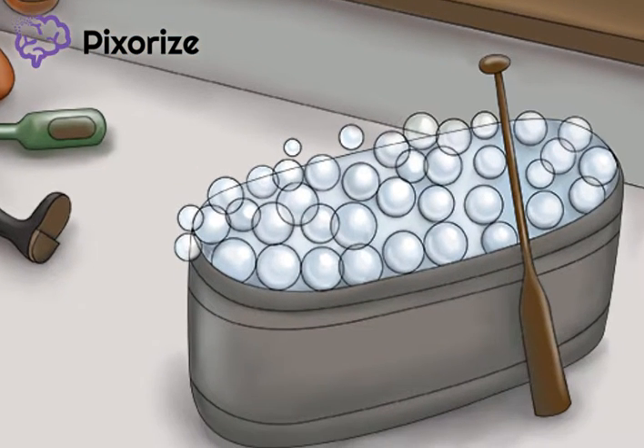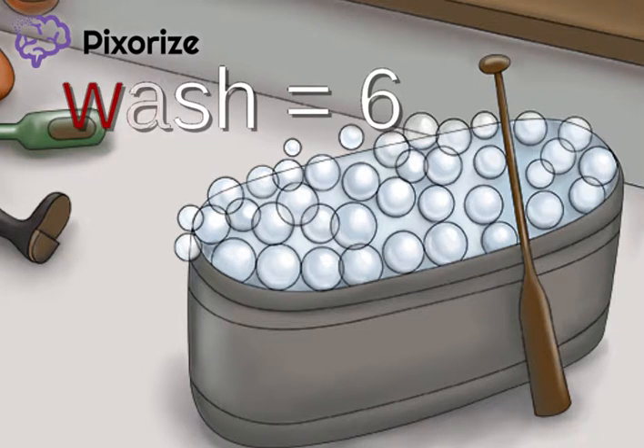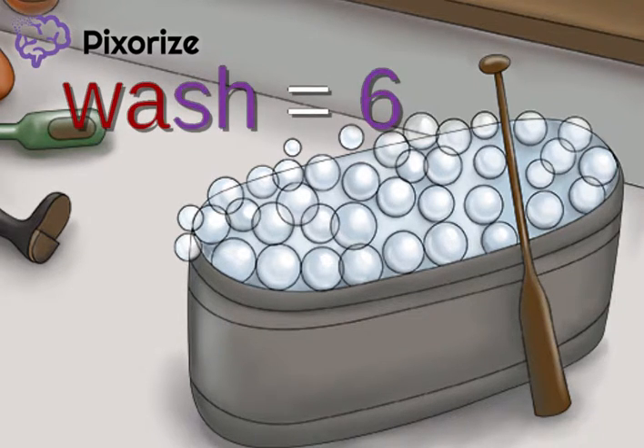Finally, take a look at the big washtub with the oar leaning against it. Looks like it's bath time for our horse here. The word oar stands for the number 4, and the word wash stands for the number 6. This is because the fourth and final dose of the series is given between 4 and 6 years.